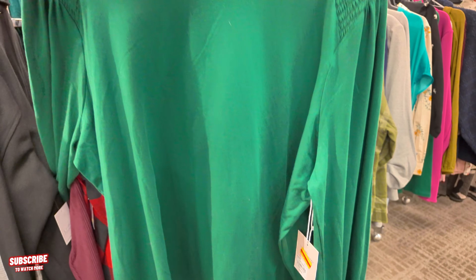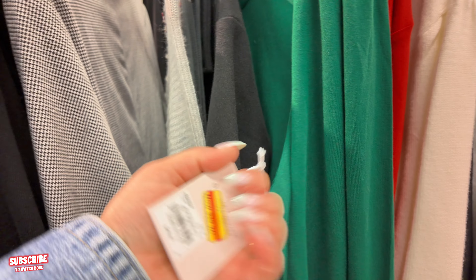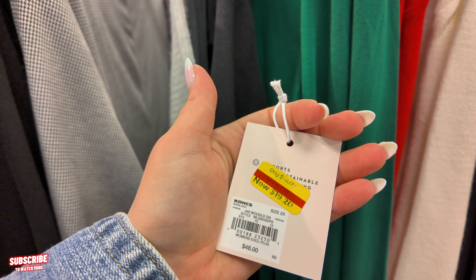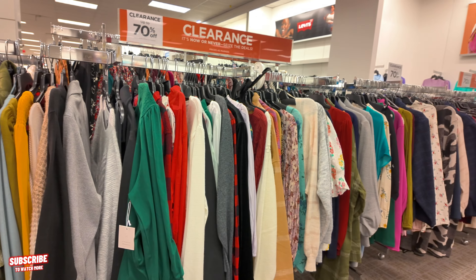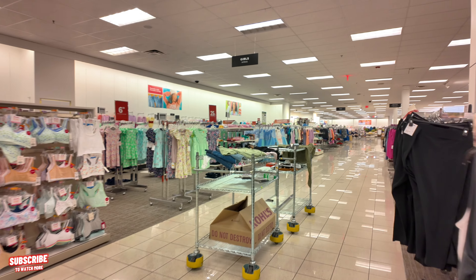Look at this — this is a yellow tag. It's $19, original $48. Lauren Conrad. So make sure you look through the racks. There's a lot of stuff on sale there, guys. Let's keep moving it along here.